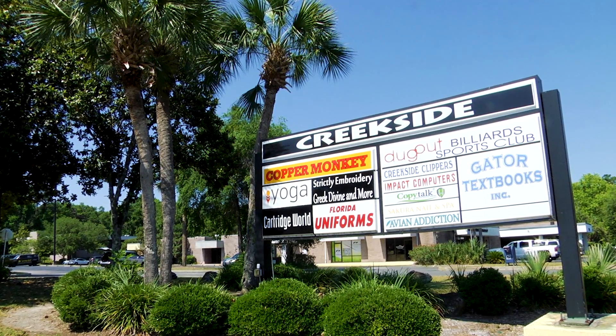Welcome to Be Our Guest. I'm your host, Maggie Martin, here at the all-new Copper Monkey, off 2nd Ave in the Creekside Mall. We've got some old classics and some new favorites to go check out. I'm here now with one of the owners, Ashley Zeller.